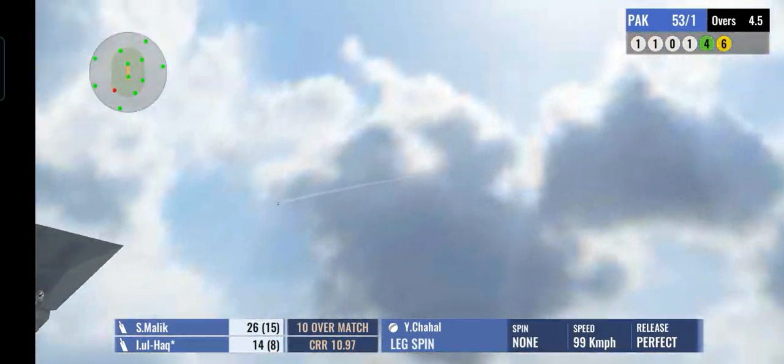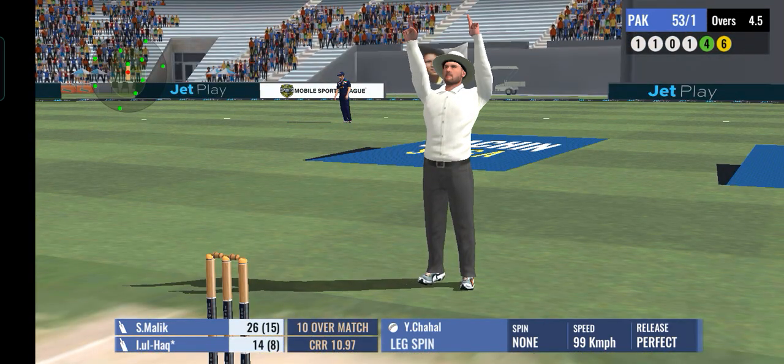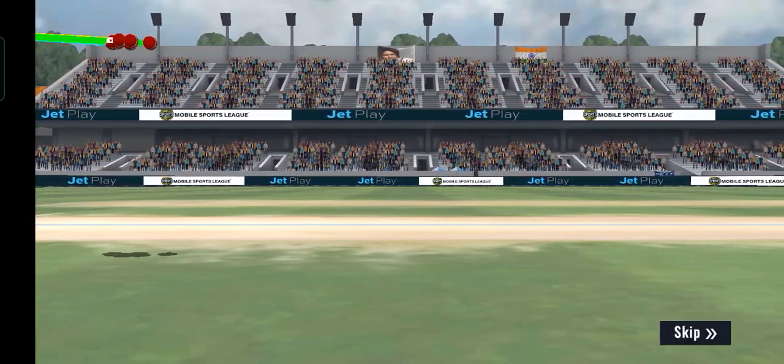The bowler made the mistake of bowling the no ball and the batsman makes him pay the maximum penalty. Let us have a quick look at how the last six deliveries were bowled.